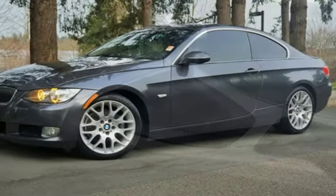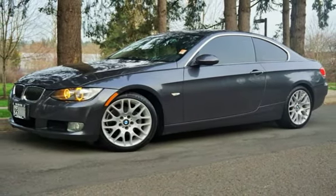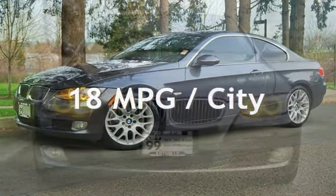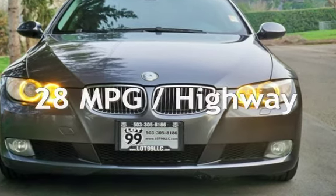This BMW has less than 128,000 miles on the odometer. Estimated fuel economy for this vehicle is 18 miles per gallon in the city, and 28 miles per gallon on the highway.